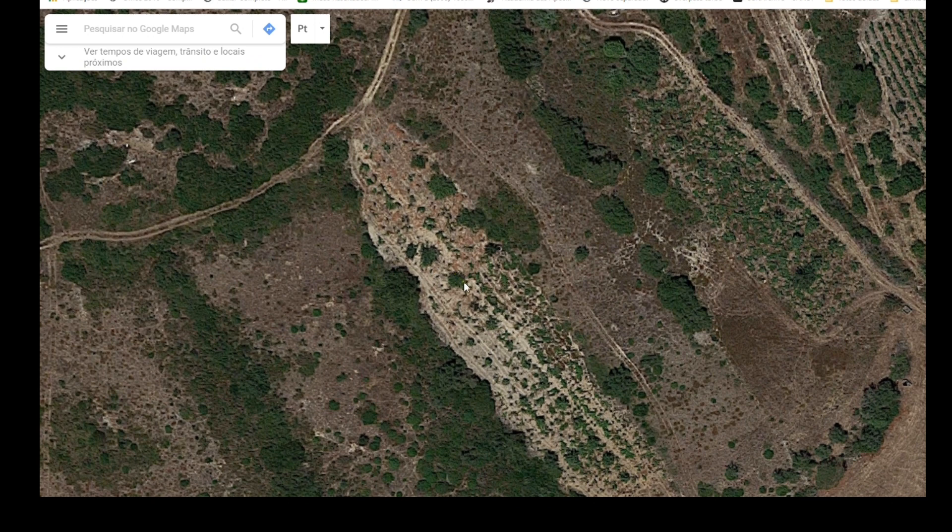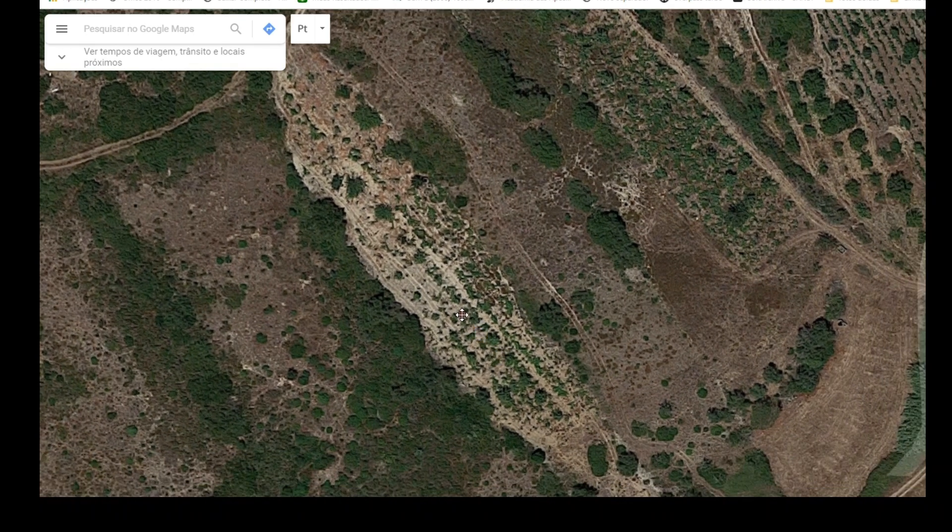I believe someone passes a tractor through here, so it's quite easy to search in here because the ground was disturbed and some rocks that are normally buried might appear on the surface. But this is not the main point I want to explore.